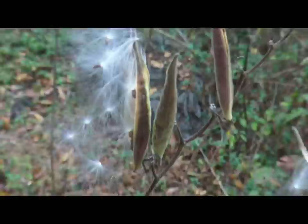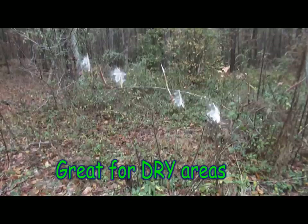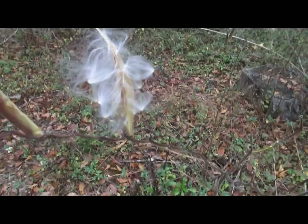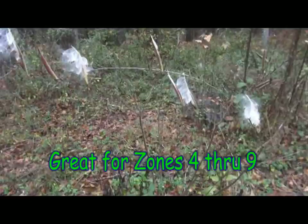If you'd like to save the seeds of the Asclepias, you might want to get a little netting bag that you can put around each one of these seed pods to catch them, because they will blow away in the wind. Look how pretty it looks — and this is November!